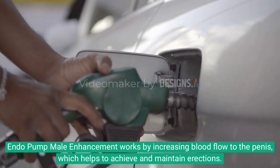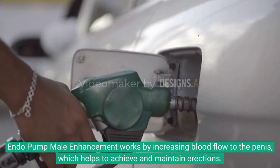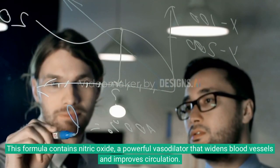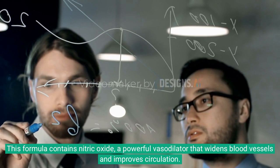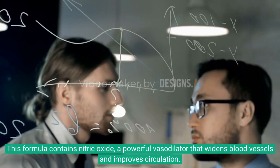Endo Pump Male Enhancement works by increasing blood flow to the penis, which helps to achieve and maintain erections. This formula contains nitric oxide, a powerful vasodilator that widens blood vessels and improves circulation.